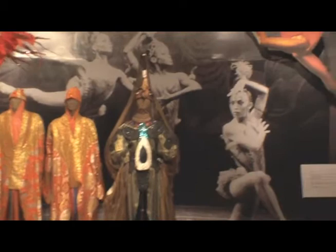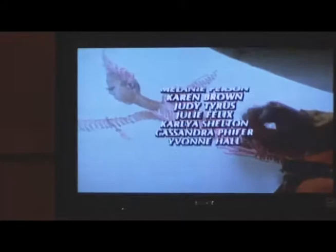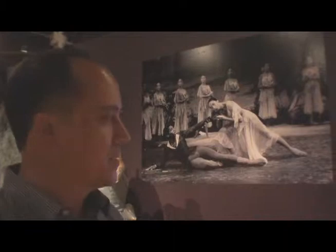Dance Theatre of Harlem is a ballet-based company, but they did perform other disciplines of dance. Some of the video in this exhibit, like this one, was done for the Dance in America series. The Firebird excerpts we edited for the exhibit were from the premiere at the Kennedy Center Opera House, made for the 'Making of Firebird' production.